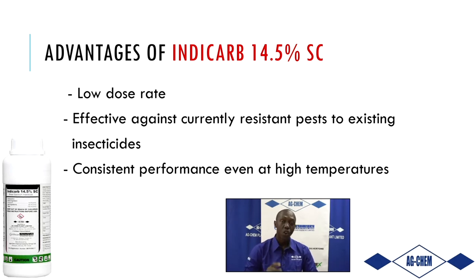Another key advantage is that IndyCarb has a low application rate, so you get more value for the dollar. A smaller quantity is required to mix a larger volume, and thereby you find excellent returns on your investment.